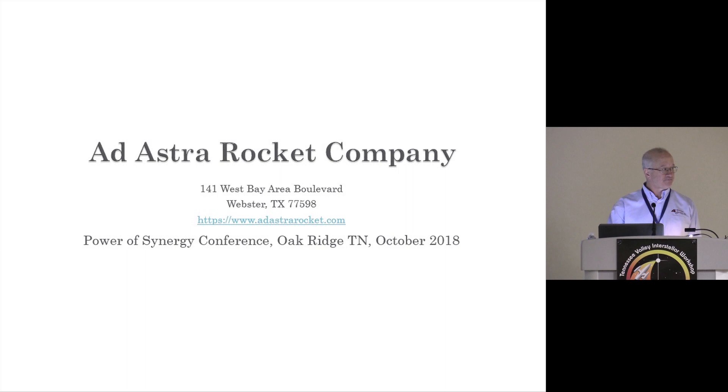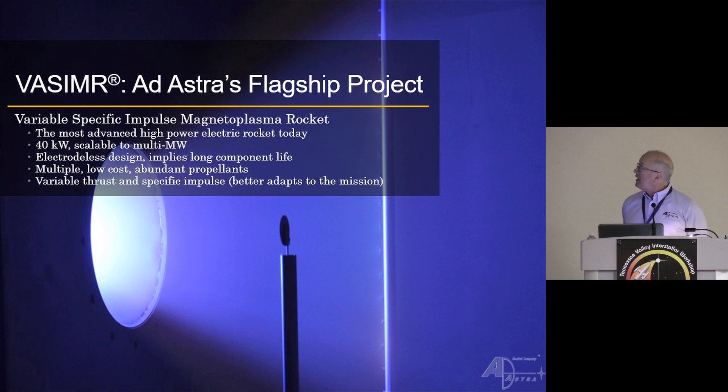Our flagship project really is the VASIMR engine that we're trying to develop. That's Variable Specific Impulse Magnetoplasma Rocket, which goes back a long time in terms of its idea. How you actually implement the idea has really come about because of RF—radio frequency wave generation from broadcast radio—tied into magnetized plasmas.